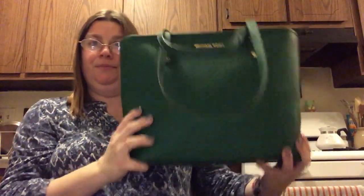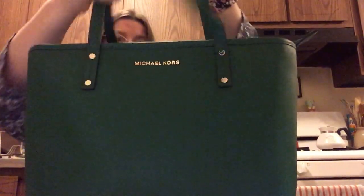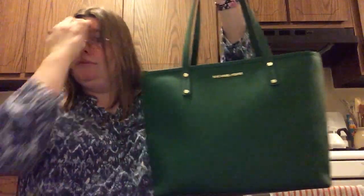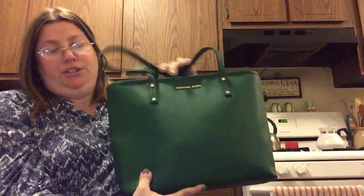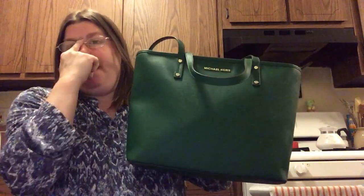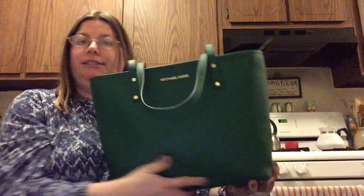Here's the bag reveal. This is the Michael Kors medium top zip tote in the color jewel green, gold tone. I'm gonna be carrying this for March, specifically around St. Patrick's Day. My plan is to carry this from about March 1st to the Sunday after St. Patrick's Day, and then I'm going to switch into my small one in leaf.